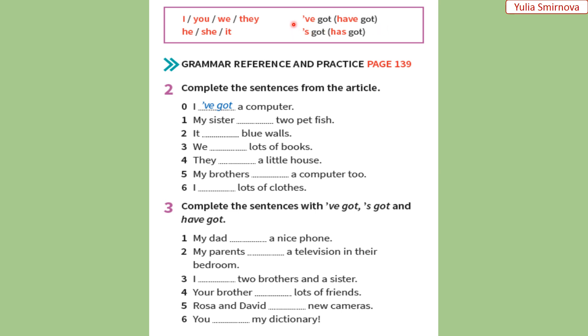Або можна скорочену форму. Наприклад, I've got — в мене є і так далі. Якщо у нас підмет he, she, it — він, вона або воно — тоді ми кажемо has got. Або скорочену форму. Наприклад, he's got — він має і так далі.